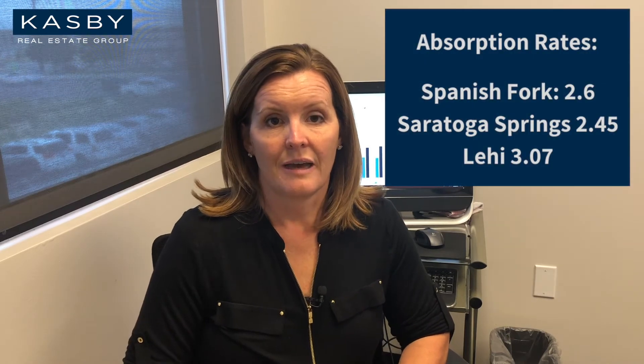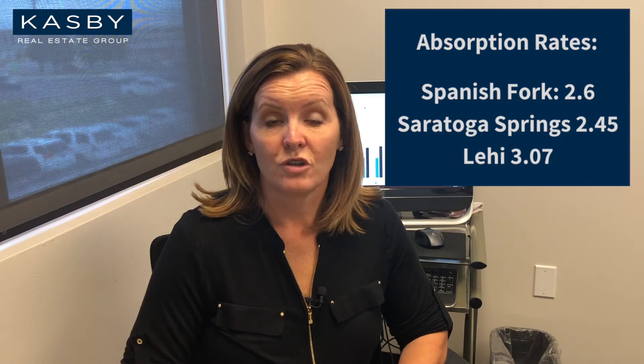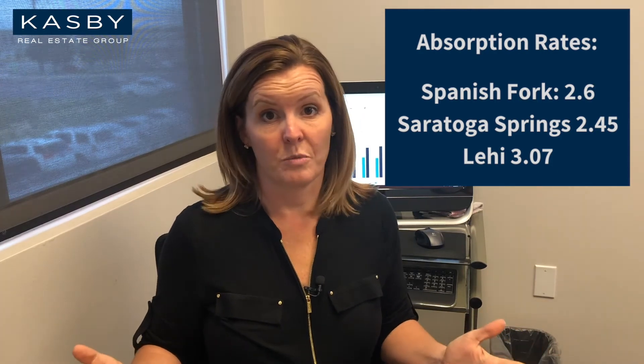The current level of inventory of existing homes in Spanish Fork is 2.6 months. Saratoga Springs is two and a half months, and Lehigh is just over three months. So it's no surprise it's still a seller's market.